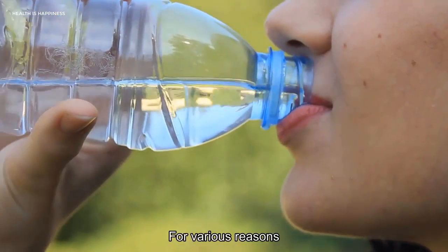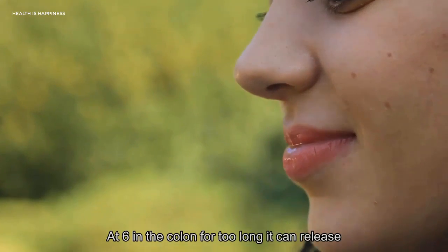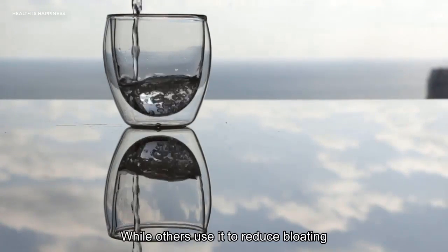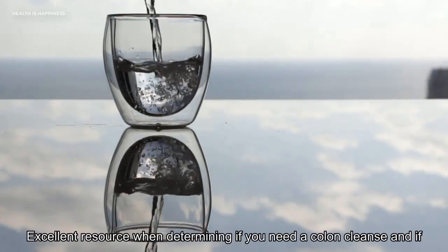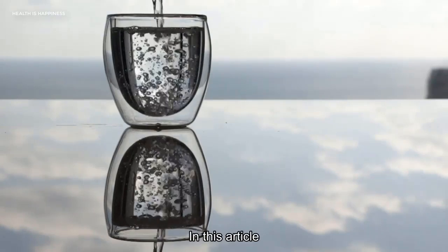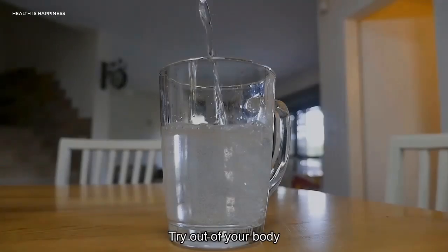People use colon cleanses for various reasons. Some believe that when stool sits in the colon for too long it can release toxins, while others use it to reduce bloating. Your doctor is an excellent resource when determining if you need a colon cleanse and if so how it should be done. In this article, we'll talk about the different ways you can cleanse your colon naturally to move waste right out of your body.